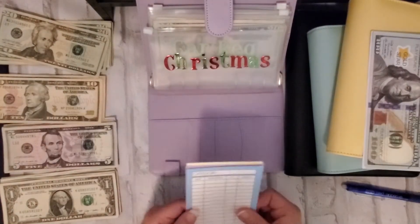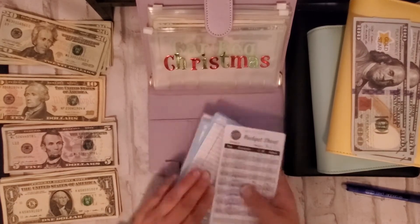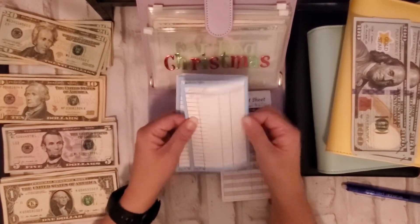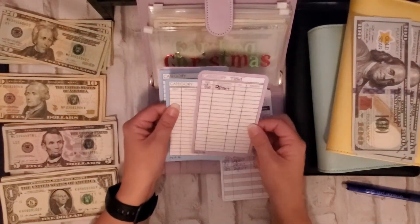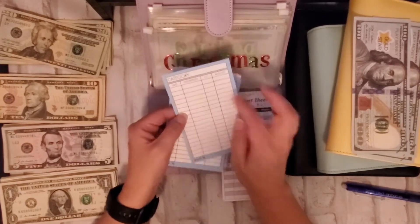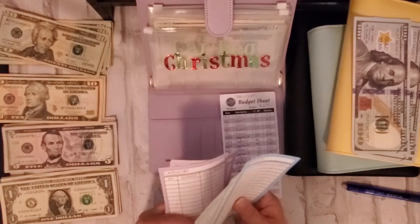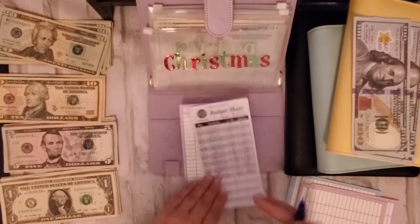Christmas — I'm going to switch out the envelopes. These are ones I've made and are on my Etsy shop as printables, and these are the laminated ones — nice and shiny, laminated, rounded corners. These are some boo-boo ones I made because the color on the back doesn't match the front, so I'm just going to use these ones up. I'm going to switch them out as I go.